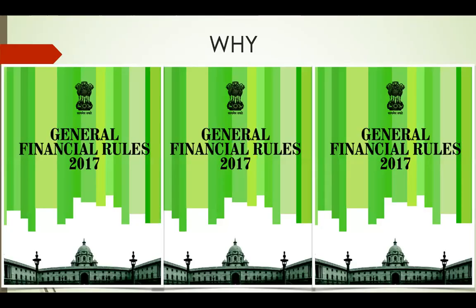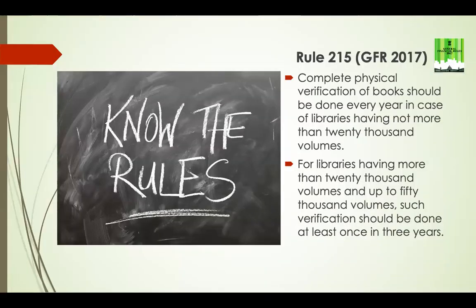Why do we do it? One, because there is General Financial Rules 2017 which requires that every library has to do stock verification. Rule 215 of GFR 2017 says that complete physical verification of books should be done every year in case of libraries having not more than 20,000 volumes, and at least once in three years for libraries having more than 20,000 and up to 50,000 volumes.